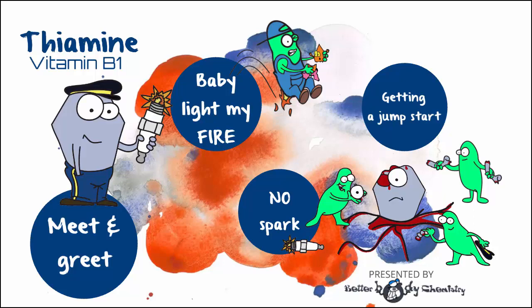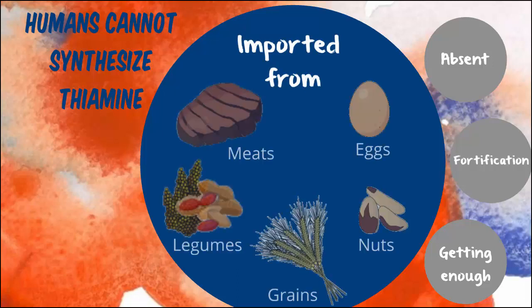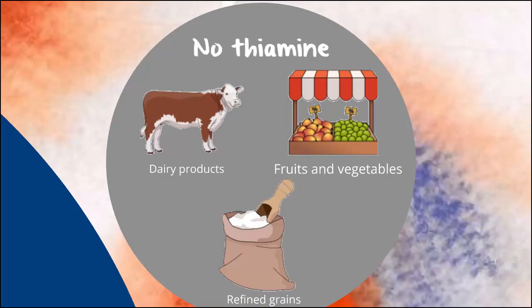So why does your thiamine have no spark? Well, thiamine is something that we humans cannot make — we have to get it from our diet. Good sources of thiamine are meats, eggs, legumes, nuts, and whole grains. Foods that give you pretty much no thiamine are dairy products, fruits, vegetables, and refined grains, unless they've been fortified.